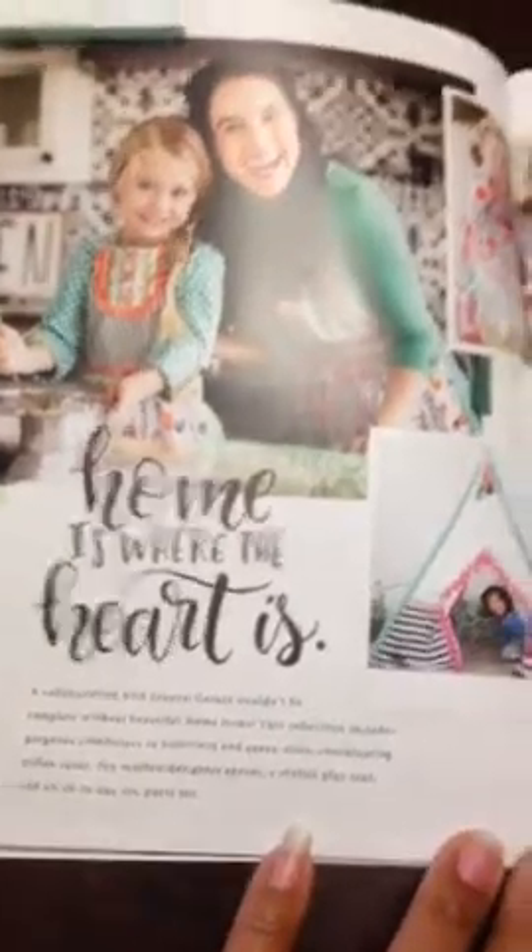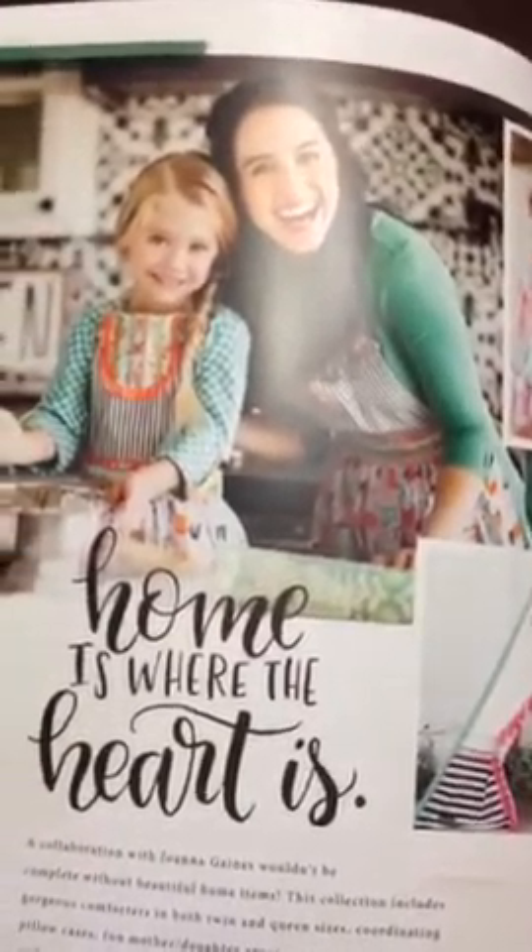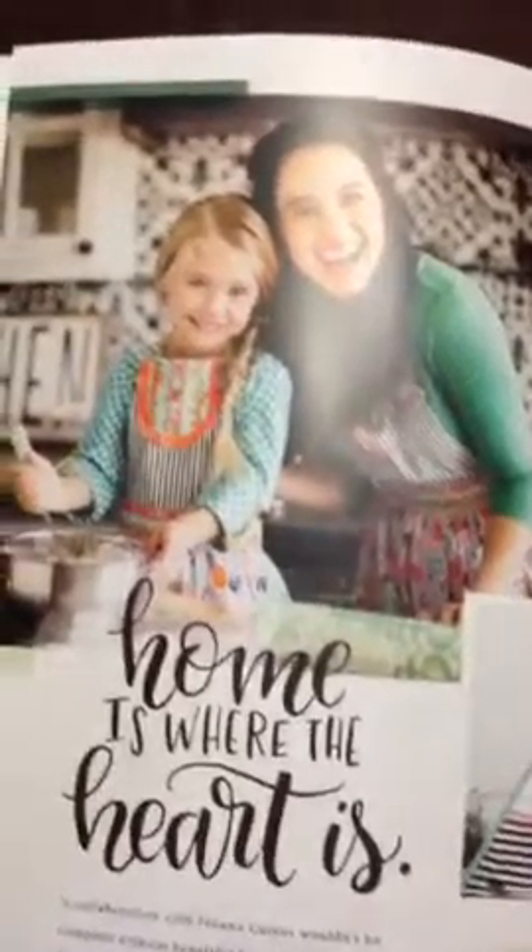The next page in the catalog talks about 'Home is Where the Heart Is.' This shows the mom-and-me apron set, which is going to be a really big seller for Christmas and the holidays. Then there's a picture of our brand new tent — approximately the same size as the one we currently have, just with a different pattern. It has adorable fringe at the top around the door opening, and on the windows inside it actually has curtains you can open and close.